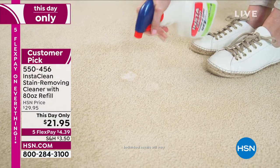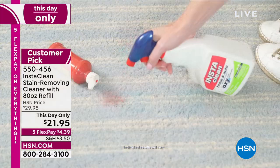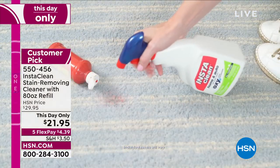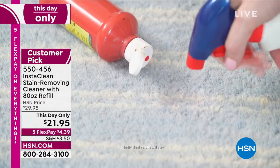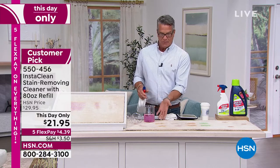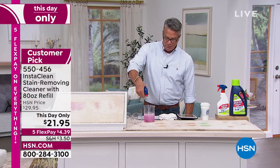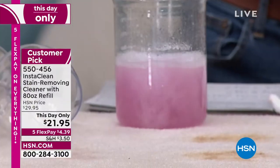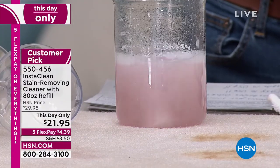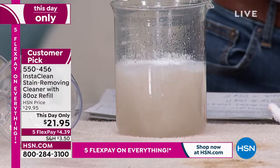The best part is it's right there when you need it. You get 112 ounces today — normally you'd just get the 32-ounce bottle but we're throwing in the 80-ounce refill. It works on a bunch of stains. Watch: I pour InstaClean right into this wine stain and it neutralizes it — as you pour it in that stain gets lighter and lighter and lighter. That is how it works.